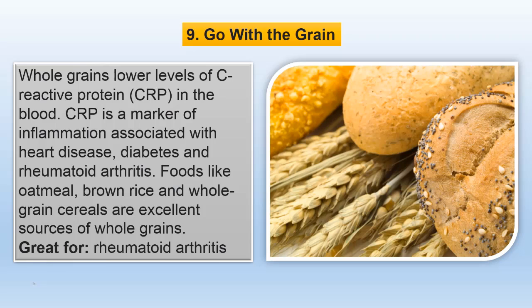Whole grains lower levels of C-reactive protein in the blood. CRP is a marker of inflammation associated with heart disease, diabetes and rheumatoid arthritis. Foods like oatmeal, brown rice and whole grain cereals are excellent sources of whole grains.